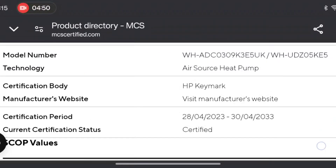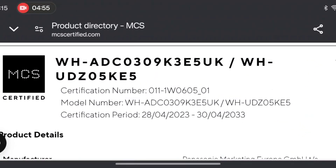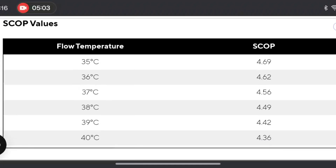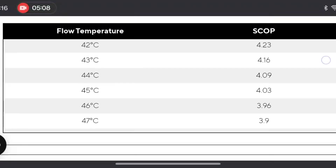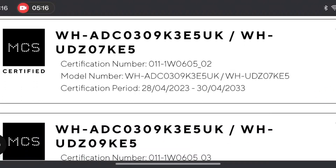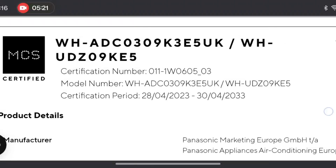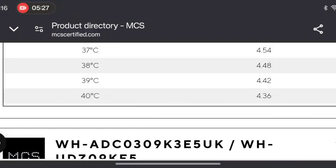Here's a Panasonic — they are known for being quite efficient. There's the model number of it. Looking at the SCOPs: 4.69 at 35 degrees compared to the 3.98 of the Cozy 6. And at 55 degrees, 3.39 — so that's about 0.33 better. Here are some other Panasonic units, and they were all certified on the same day. This goes to show there is some variance on the MCS database between products tested under lab conditions.